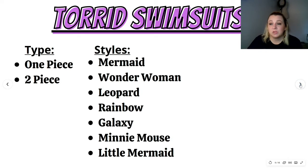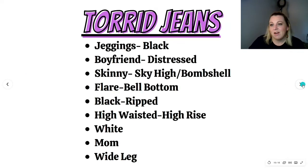Moving on to swimsuits — one-piece swimsuits were searched the most, then two-piece. The styles searched most for swimsuits were: mermaid, Wonder Woman, leopard, rainbow, galaxy, Minnie Mouse, and Little Mermaid. If I saw any of those in a bathing suit, I would have picked it up even if it wasn't Torrid.